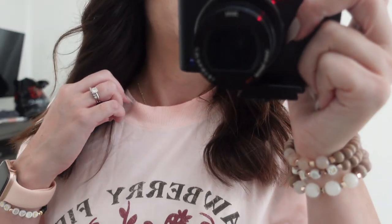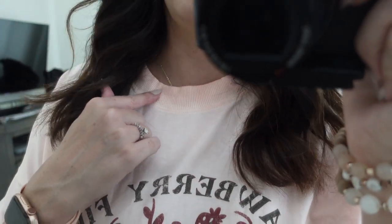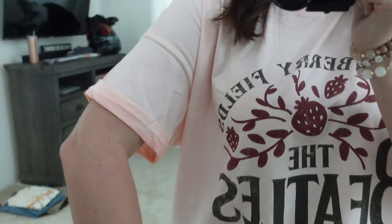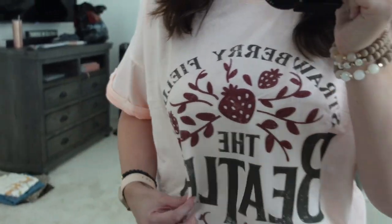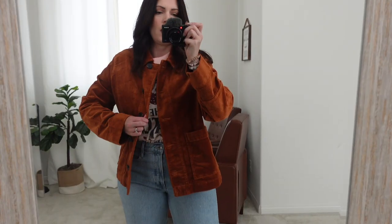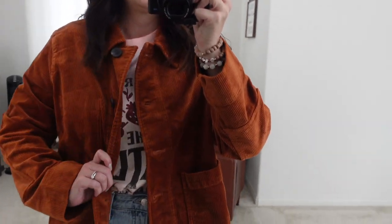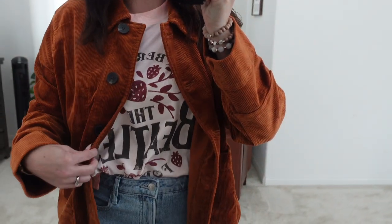I wanted to show you — the collar is a little thicker and the arms kind of fold up and are stitched, so it feels like a quality shirt. I love the Beatles, so that helps, but it's genuinely a good-looking shirt.